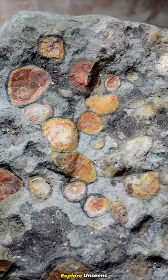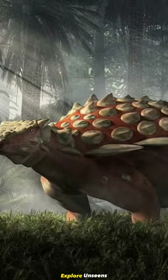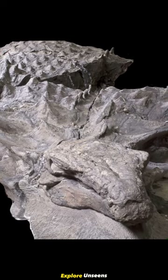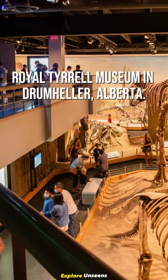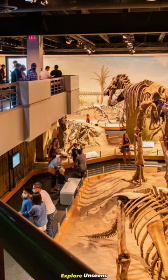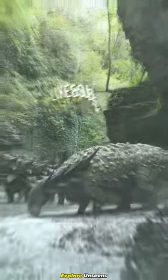This allowed scientists to gain invaluable insights into its diet and the environment it lived in. The nodosaur fossil was eventually transferred to the Royal Tyrell Museum in Drumheller, Alberta, where it is now on display for the world to marvel at.